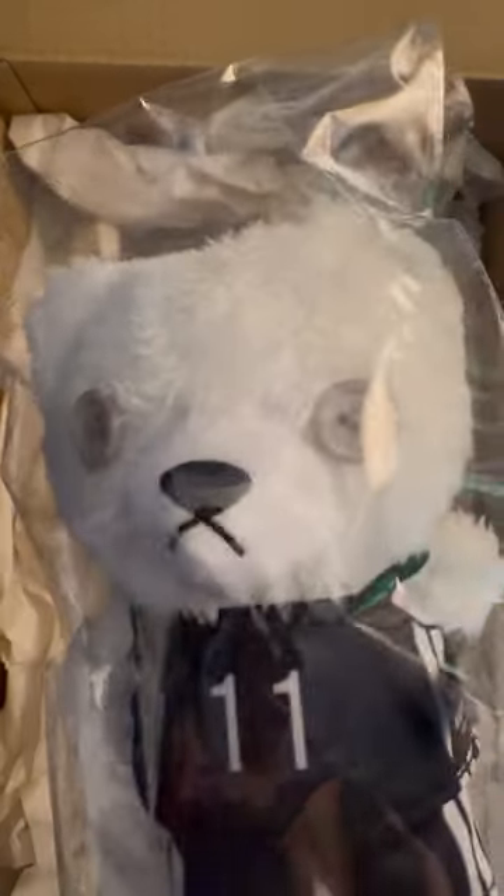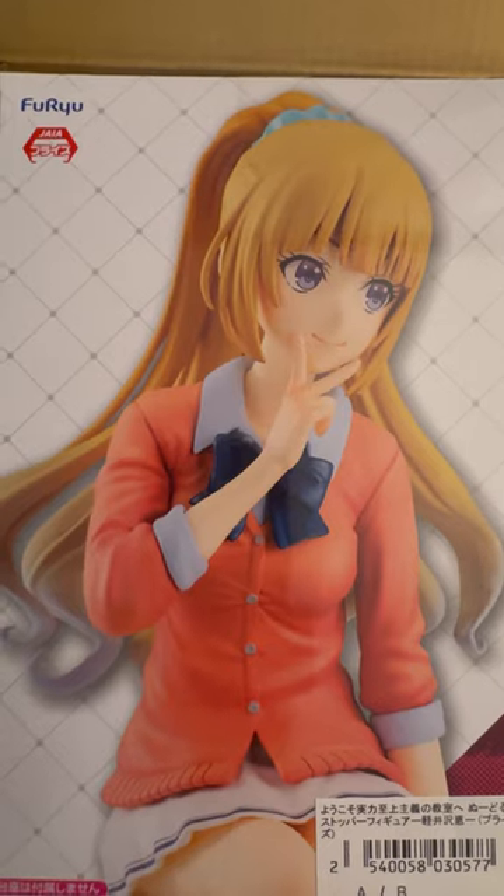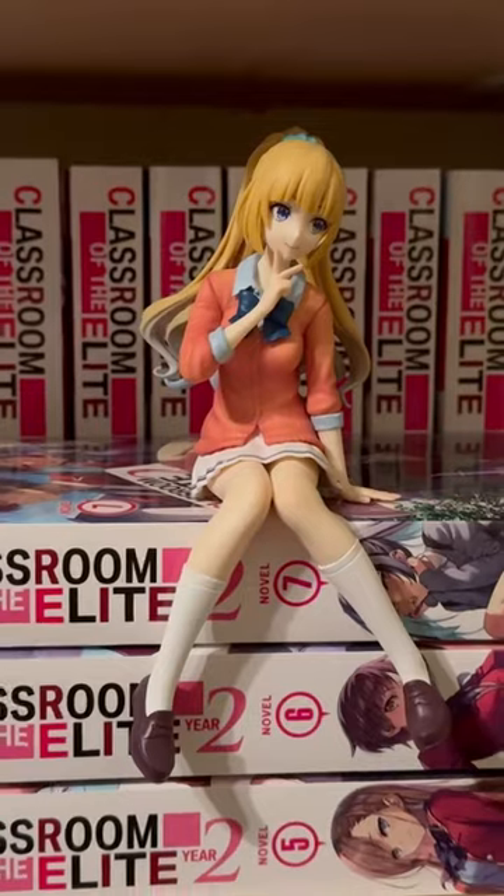We got this cute little Nagi teddy bear from Blue Lock, made by Taito. Look at that face. Next one, we got a Kuryazawa from Kaguya-sama: Love is War. It's a noodle stopper. On to the bookshelf you go.